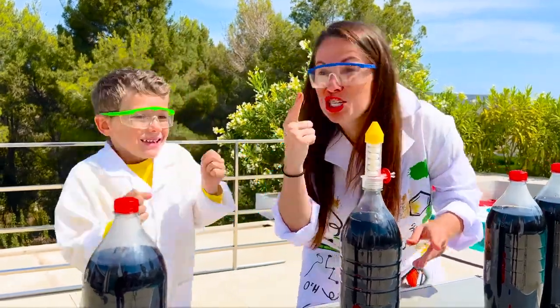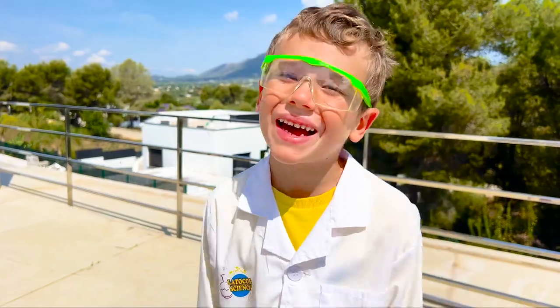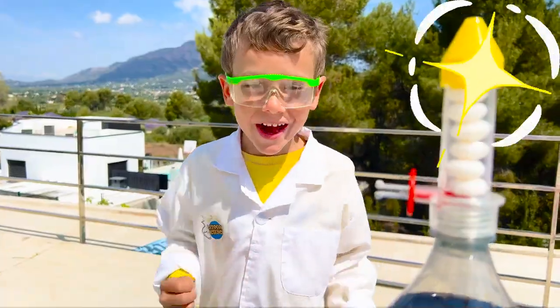Are you ready for the great explosion? Yes! Three... Two... One... Stop! I forgot to tell you, these experiments can be done only with adult supervision! Okay, let's go!